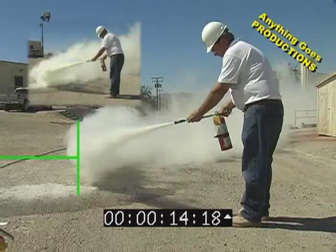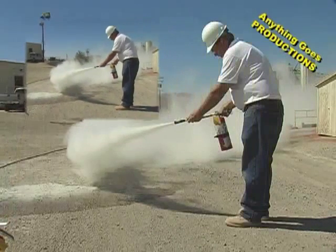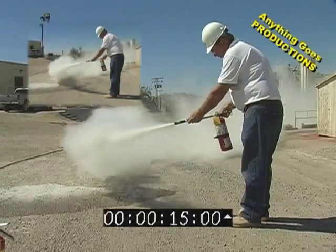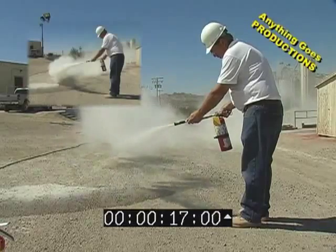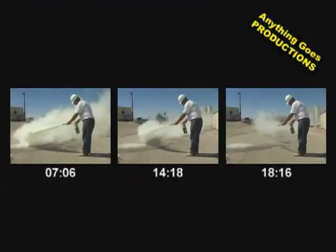We've lost at least another foot, if not two feet, in total distance. Realistically, you've got between seven and 14 seconds to get out of harm's way. At seven seconds, look at the distance and volume. At 14 seconds, less distance, less volume. And at 18 seconds, a five-pound fire extinguisher is empty.